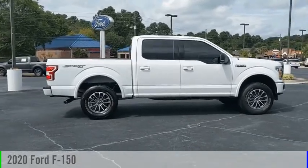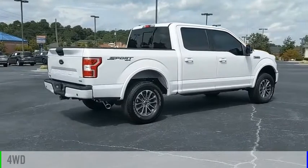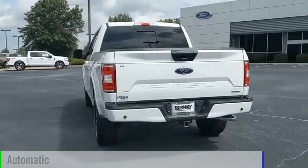Take a ride in the 2020 F-150. This vehicle is powered by a four-wheel drive, six-cylinder, 3.5-liter engine, and comes with an automatic transmission.